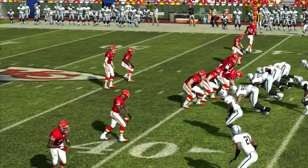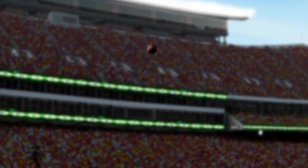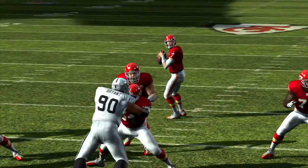The Chiefs are picking up nice yardage just about every time they go to the air. This offense is finding early success in the passing game.